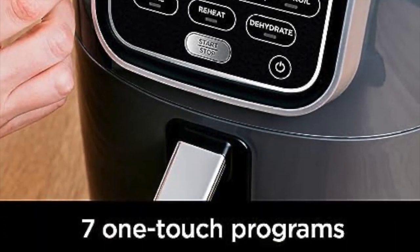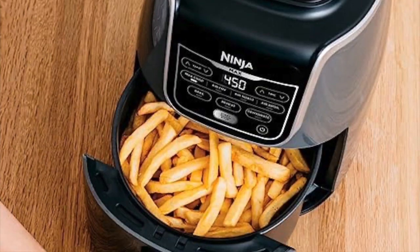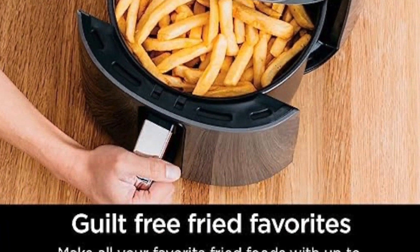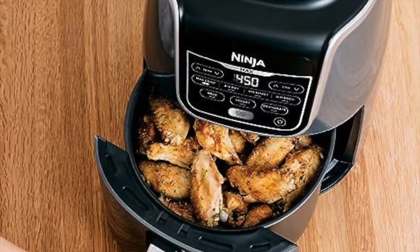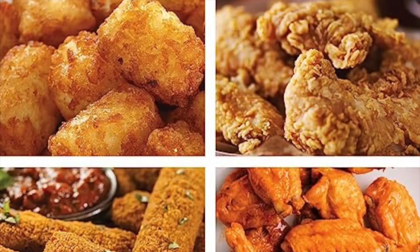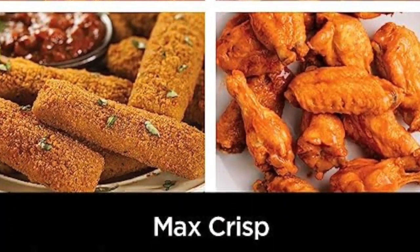The Ninja Foodi Max XL Air Fryer doesn't stop at air frying. It's a multi-cooker that can roast, bake, and even dehydrate your favorite ingredients. The wide temperature range and multiple cooking functions make it a true kitchen workhorse. While it comes at a mid-range price point, users have praised its consistent results and the wide array of recipes that can be created with this all-in-one appliance.